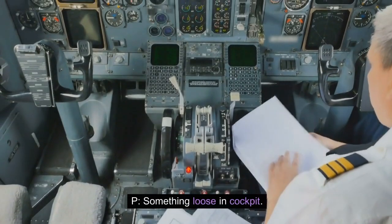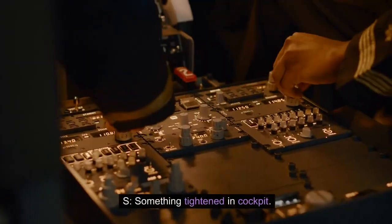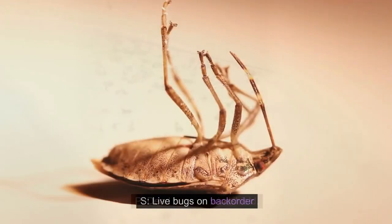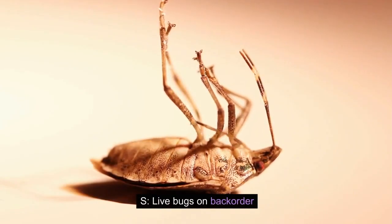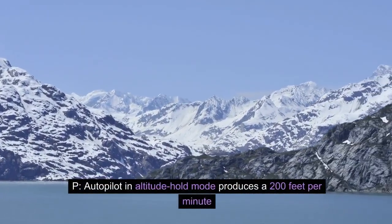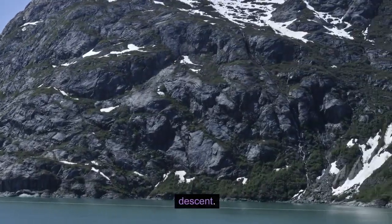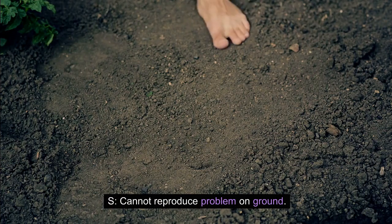P: Something loose in cockpit. S: Something tightened in cockpit. P: Dead bugs on windshield. S: Live bugs on backorder. P: Autopilot in altitude hold mode produces a 200 feet per minute descent. S: Cannot reproduce problem on ground.